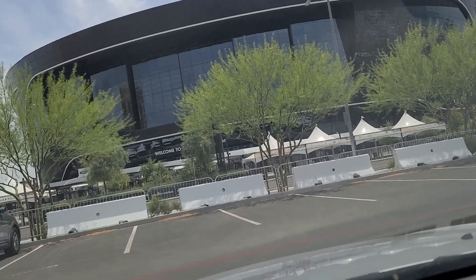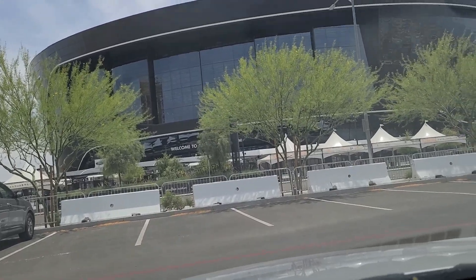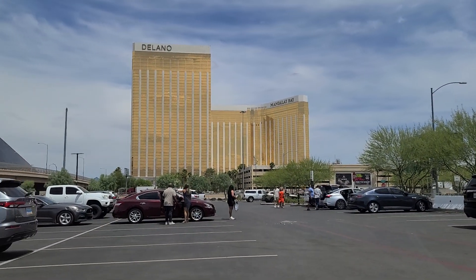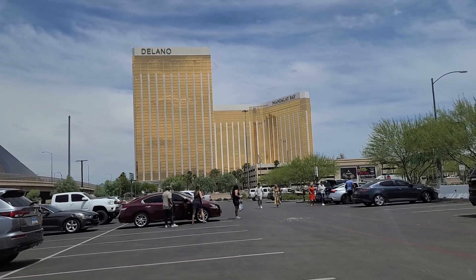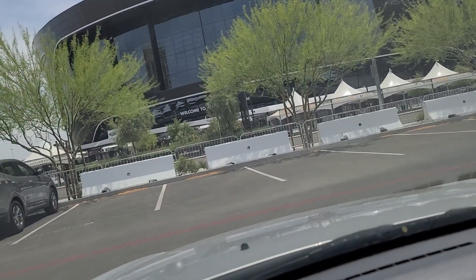Hi folks, welcome back. We're here in front of Allegiant Stadium, home of the Las Vegas Raiders. Located just to the west of Mandalay Bay — you just have to take Hacienda and walk over in order to get to it.